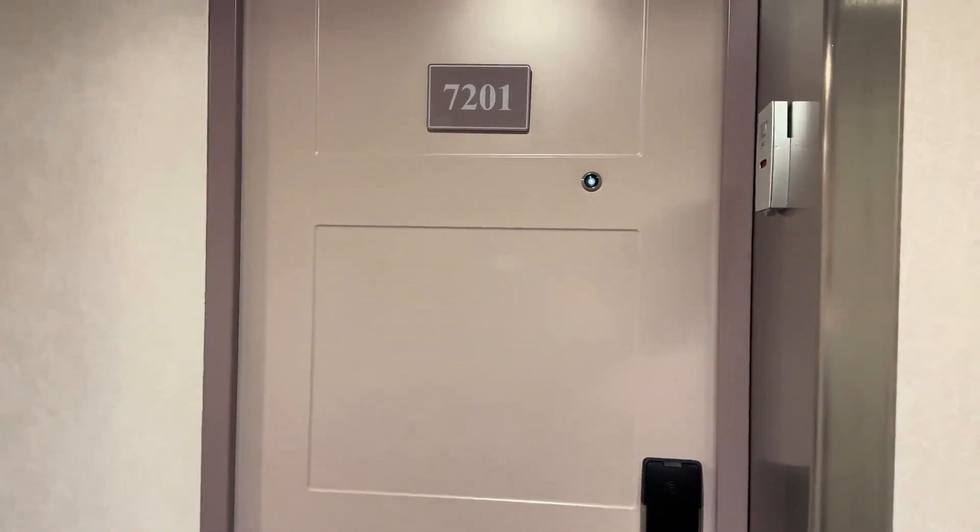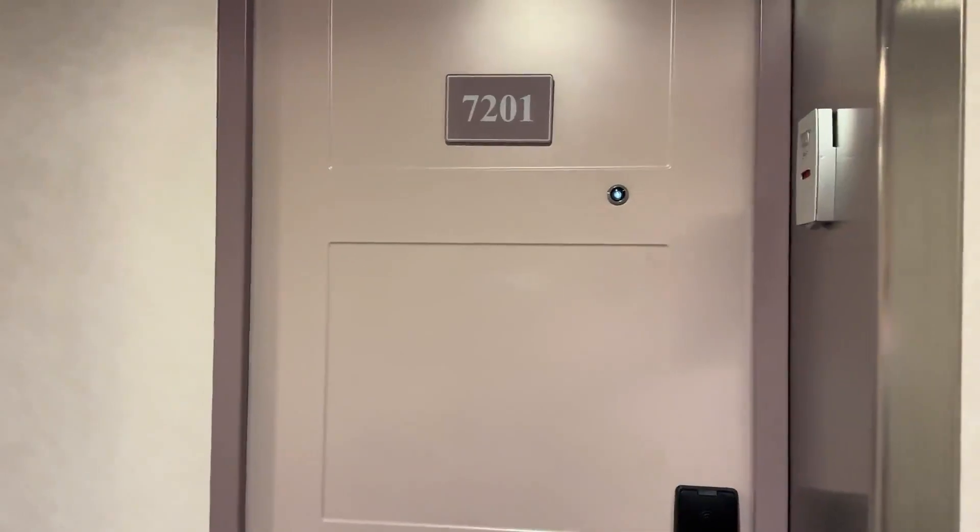Hello, this is a stateroom tour of 7201 on Norwegian Sky.